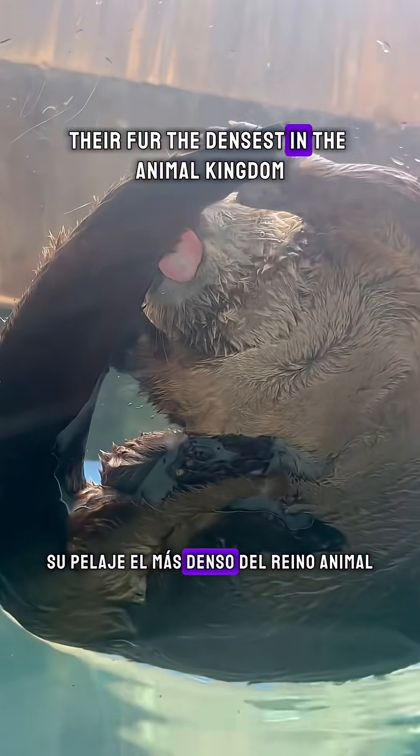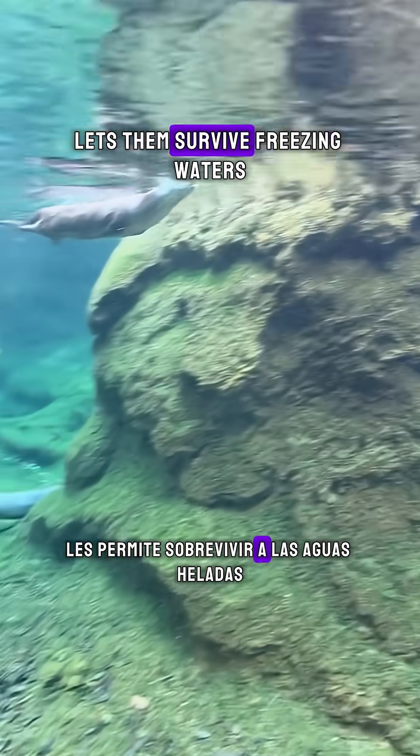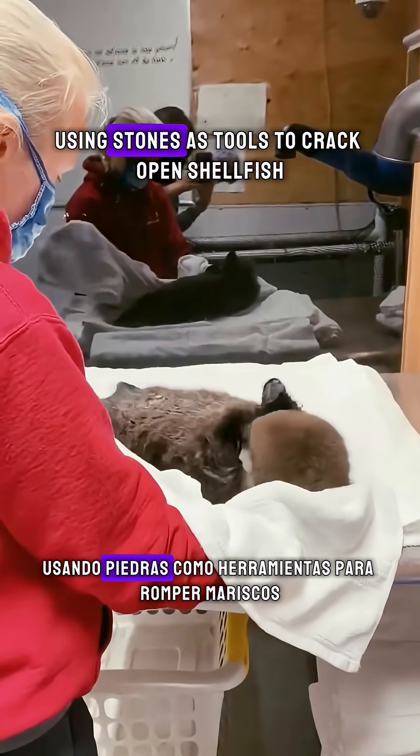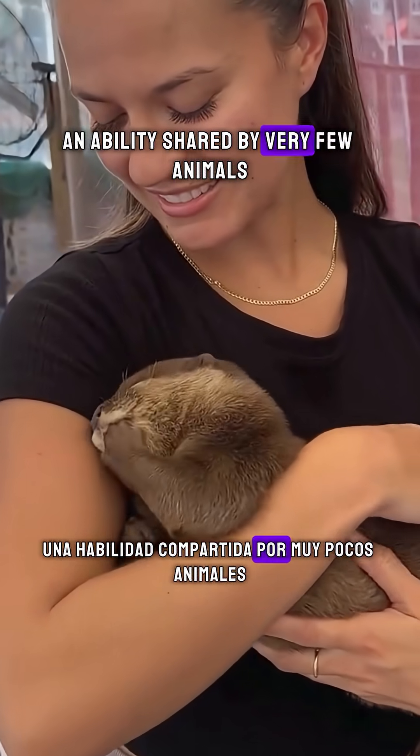Their fur, the densest in the animal kingdom, lets them survive freezing waters without needing a fat layer like seals. Beneath the surface, they're precise hunters, using stones as tools to crack open shellfish — an ability shared by very few animals.